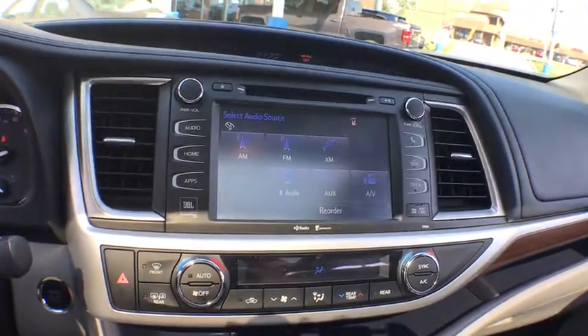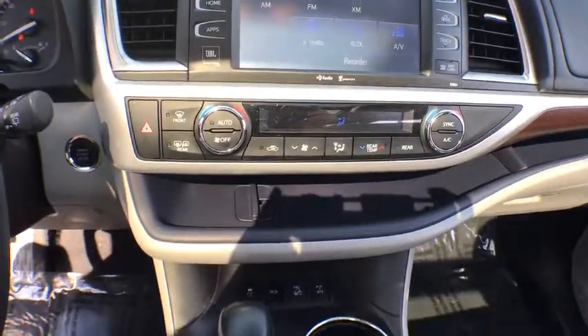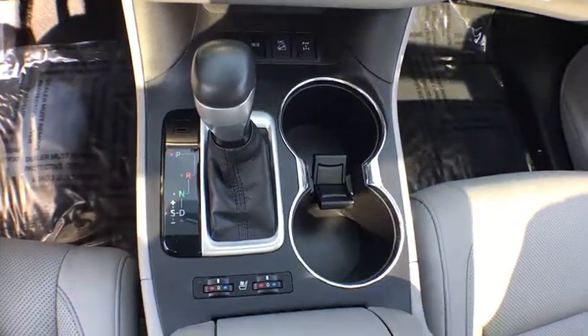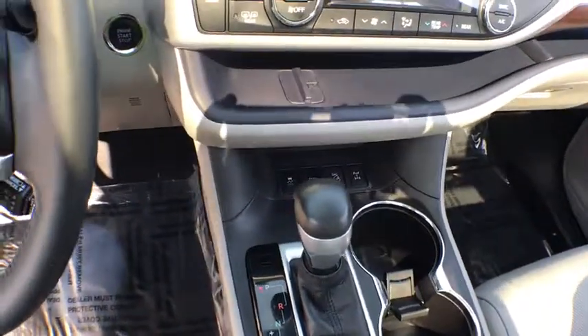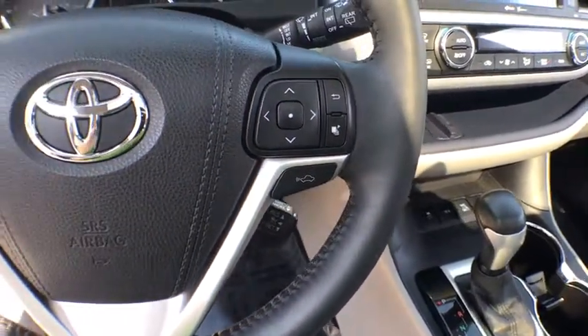Here are some of this vehicle's great options: stability control, keyless entry, traction control, steering wheel audio control, navigation system, all-wheel drive, anti-lock braking system, power liftgate, power passenger seat, backup camera, leather-wrapped steering wheel, Bluetooth.